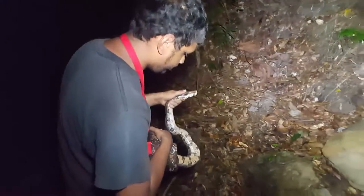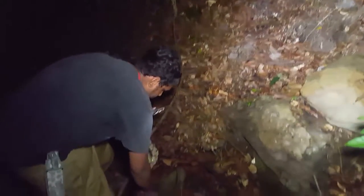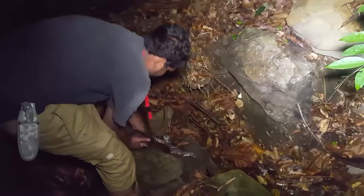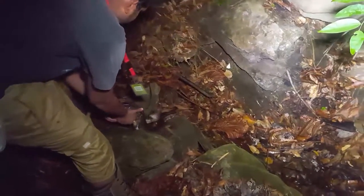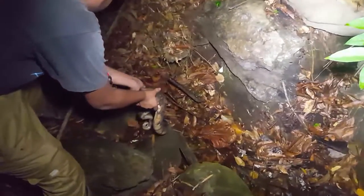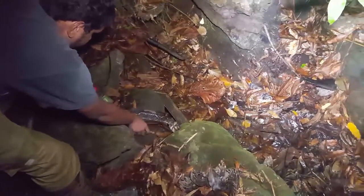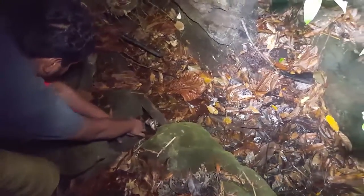We're gonna let this guy go right down this hill here. This is pretty much his prime habitat, right? Yeah, look at the leaf litter. You can see the camouflage. Excellent.